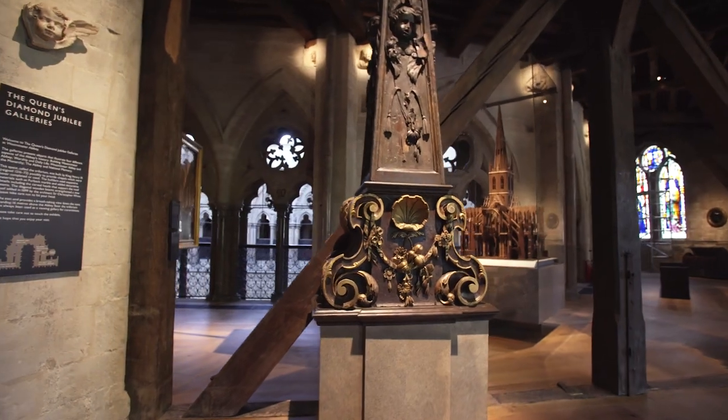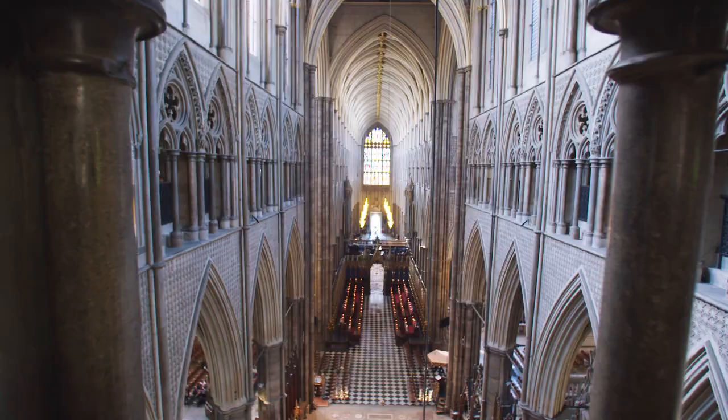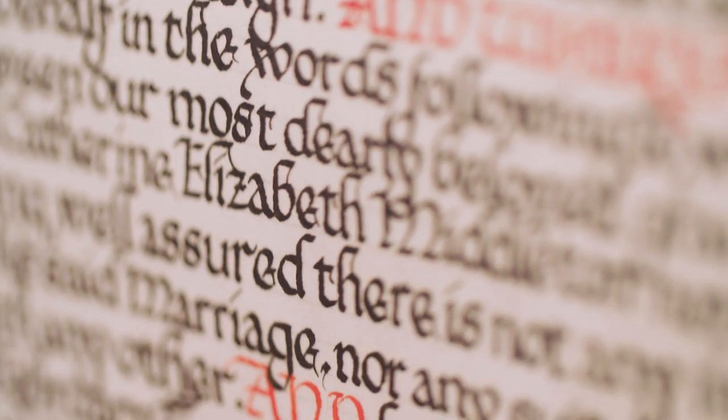The gallery picks up on four themes that are core to what the Abbey does. Building Westminster Abbey — what's been here over the thousand years of the Abbey's history. Worship and daily life, because the Abbey is a working church. And a big theme about the Abbey and the monarchy, reflecting the way in which the Crown and the Abbey have been closely linked really since the 10th century.